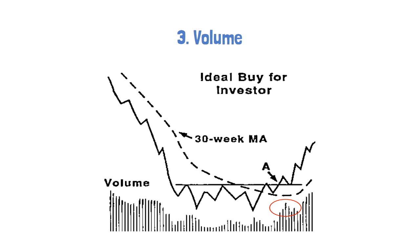The third variable is volume. Stan expects the breakout of the consolidation to have a sudden rise in volume, which gives authenticity to the breakout and thus removes false breakouts.